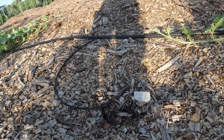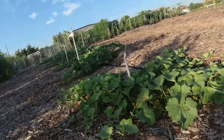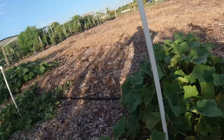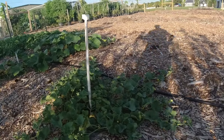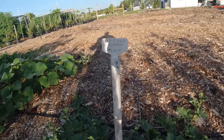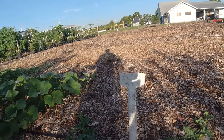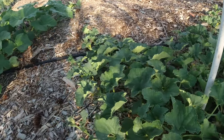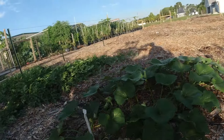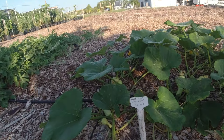But this Kajari melon did not take off. Here's a melon plant — can't pronounce that — setting blossoms, hopefully fruit soon. Here's a butternut setting fruit and blossoms.